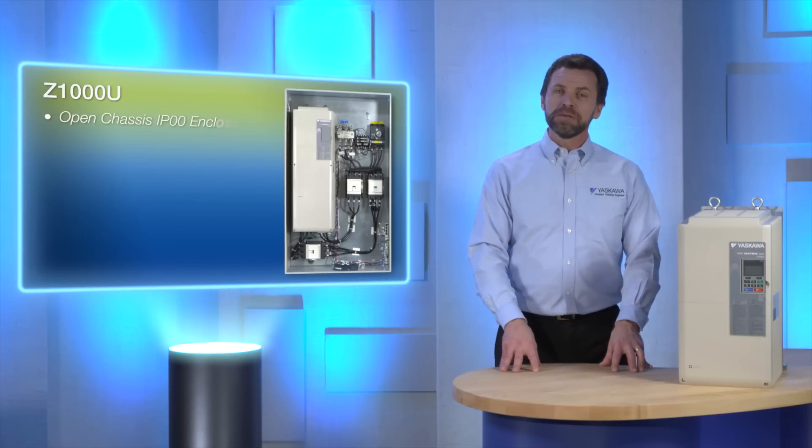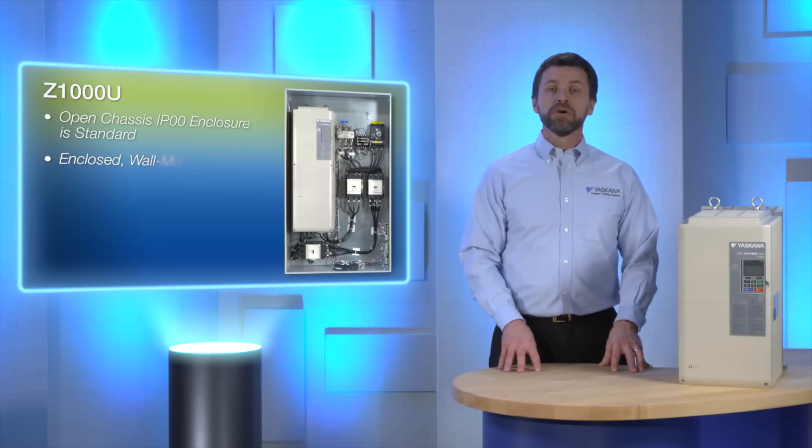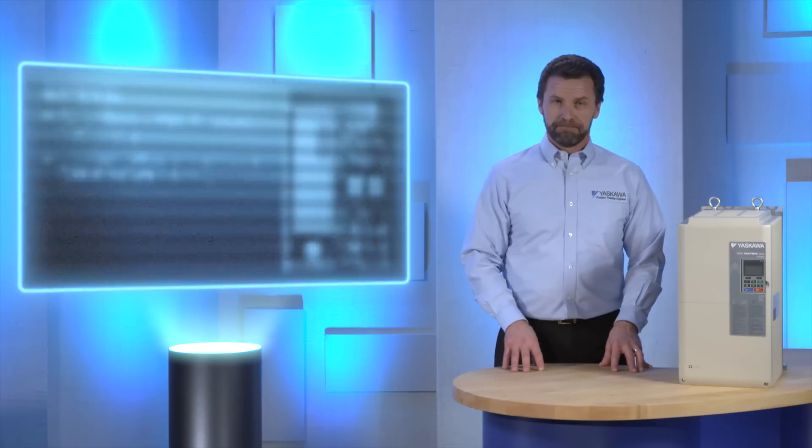Open chassis IP00 enclosure is standard, and enclosed, wall-mounted NEMA Type 1 kits are an option. Bypass and configured packages are also available, offered in Type 1 and 3R.